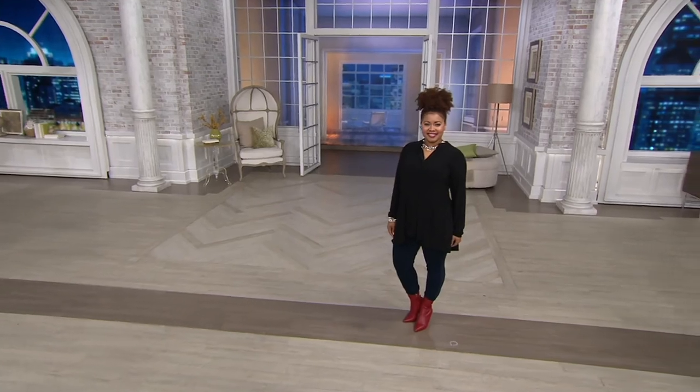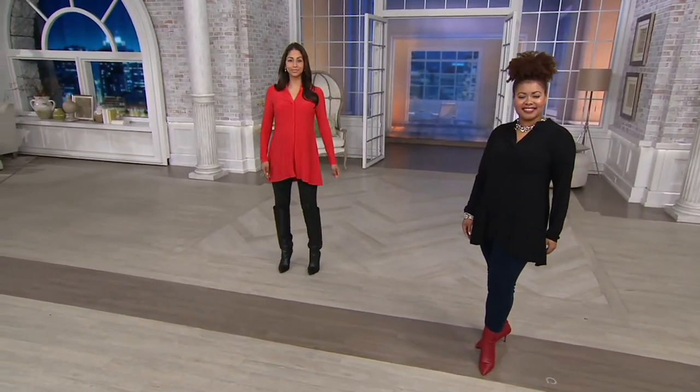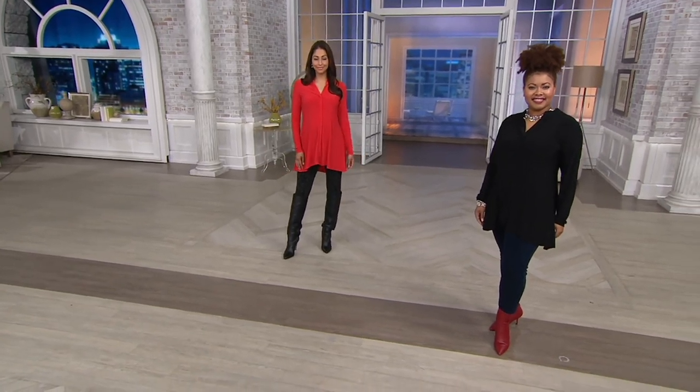We have tops and bottoms in the show, and Talia as well as Diana are both wearing this really beautiful top in a way that you can dress up those jeans a little bit.